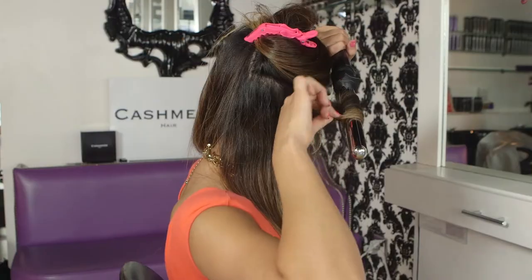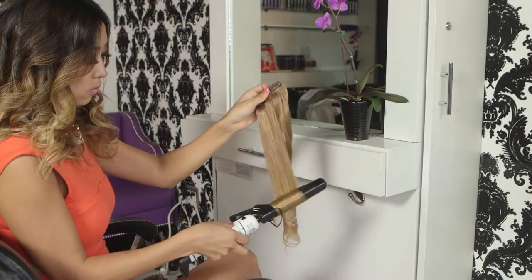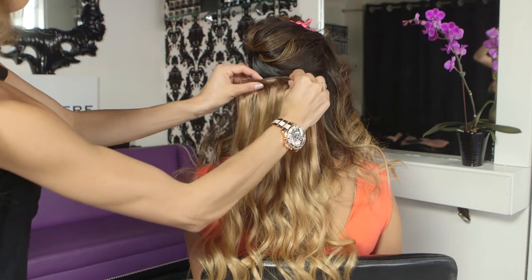You guys know I like to wear my hair curly, so I actually took the extensions out and I'm gonna curl them and put them back in. So now I'm curling my natural hair, and then I'm gonna curl all of my extensions. After everything is curled, I'm gonna get them clipped back in.